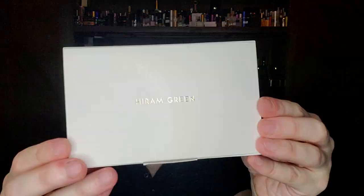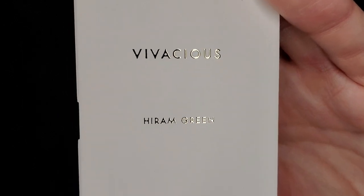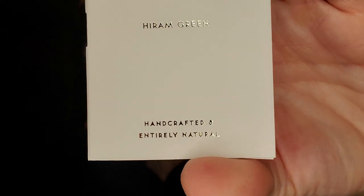The final honorable mention is a Hiram Green fragrance. Another sample set I haven't had time to dig into yet. Hiram Green says 'handcrafted and natural' — I don't know if they're an all-natural house, but a lot of people talk amazingly about these. This one is called Vivacious, which came out in 2020. It's bergamot, violet, carnation, and amber. Many people apparently compare it to Après l'Ondée, which is very high on this list as one of the best violet fragrances in my opinion.